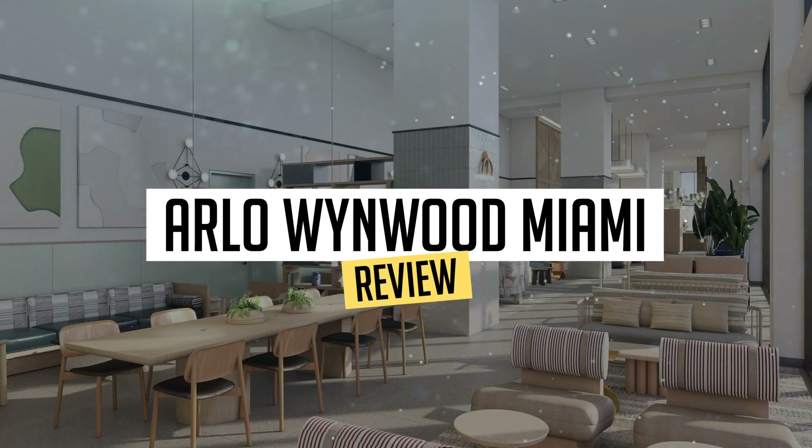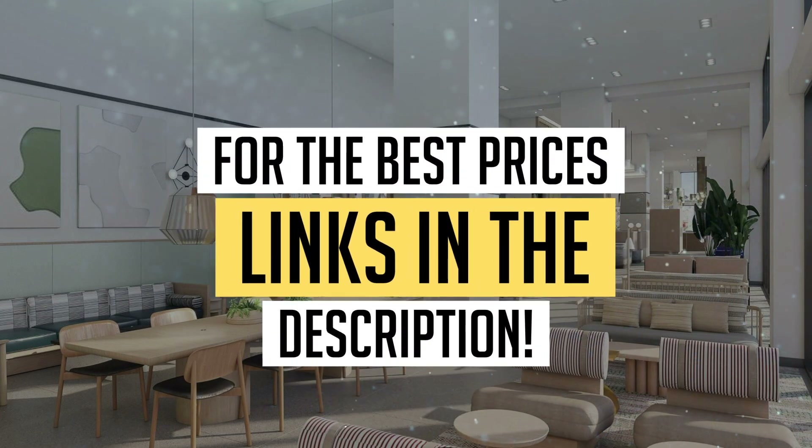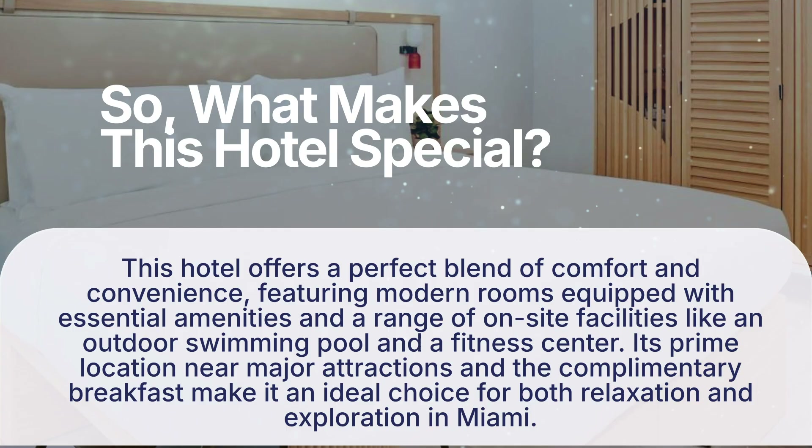Today, we're diving deep into a review of Arlo Wynwood Miami, located in Miami. Let's find out if you should stay there. To book this hotel at the best prices, check out the links in the description below. So, what makes this hotel special?